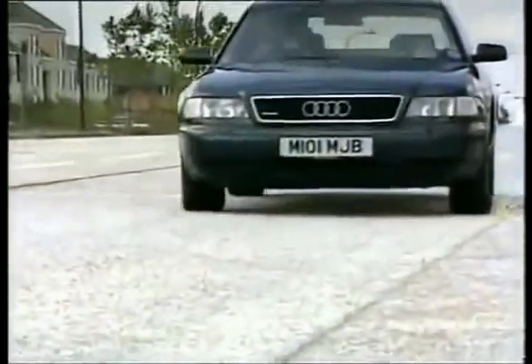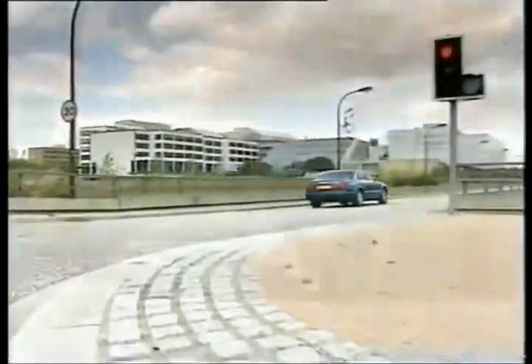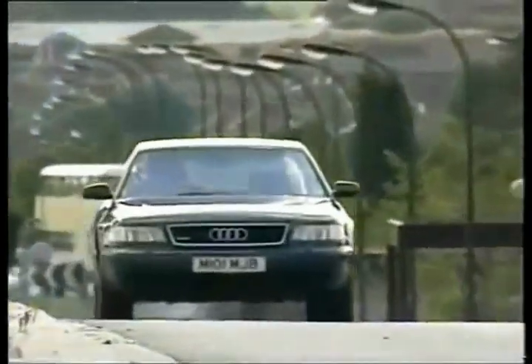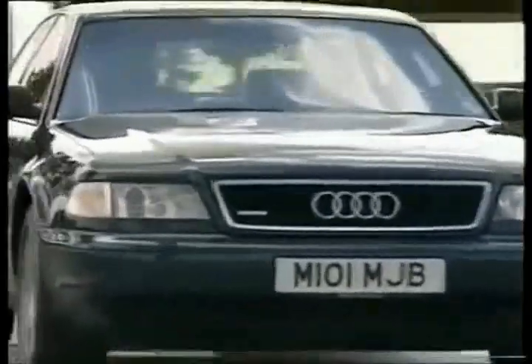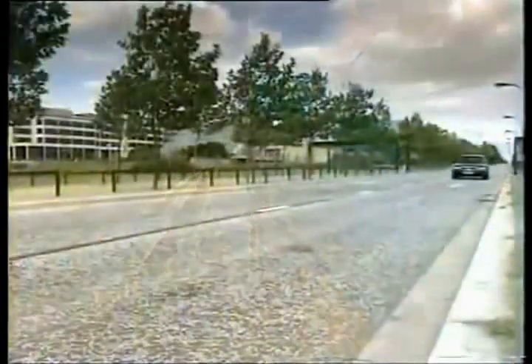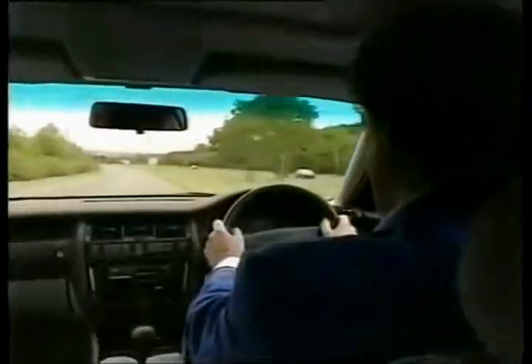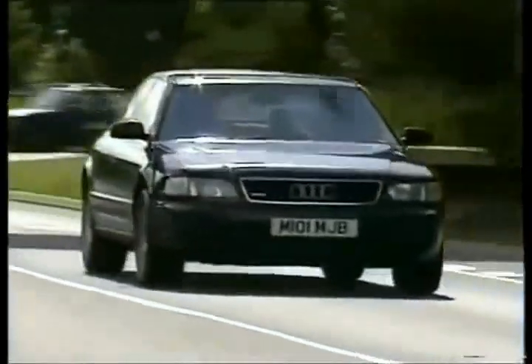Audi has recognised that most people in the market for a car like this want comfort above all else. You could drive the A8 across a field of corrugated iron and not know. As a long-distance cruiser then, this car is right up there with the very best. And you don't even need to stop for fuel very often, because it's so light you'll get 25 mpg. Maybe more.